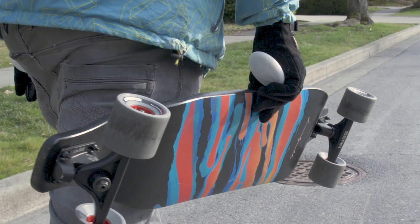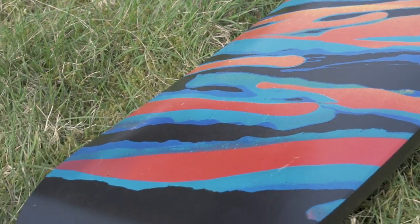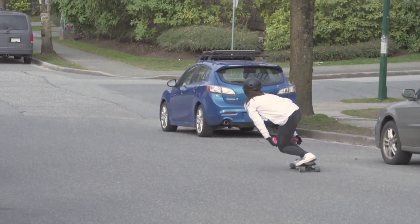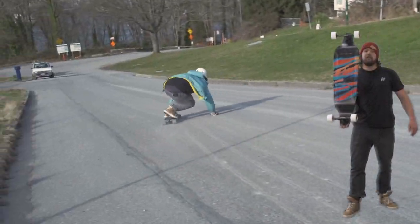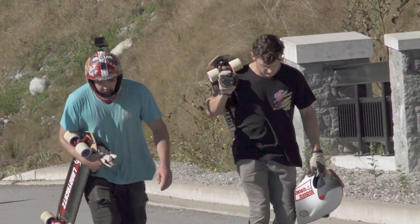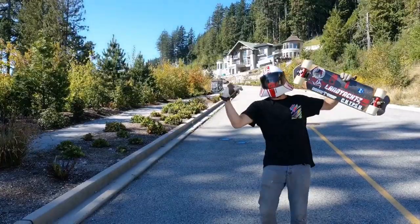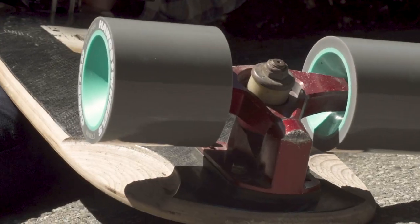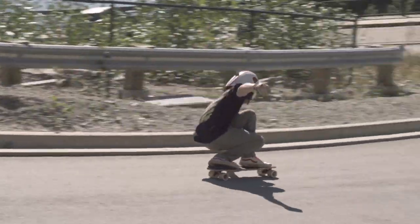The switchblade and the evo are both back and we kept the graphics the same because we love them. One thing we changed on the evo is it now comes with 40 degree Gen 6 155 millimeter trucks — the back end is now extra stable and the front gives you even more lean. Faster you go, the better it feels. Our race category is still going strong with our three rider-designed boards: Dexter Manning's small blind, Kyle Martin's obsidian, and Dane Hannah's el peligro. Throw in some cheetah hogs and some Bear Smokies and you've got yourself a ticket to the podium.